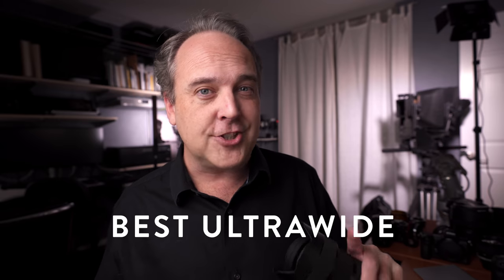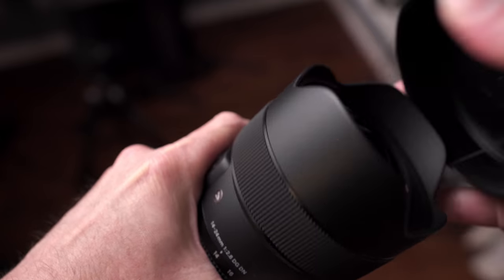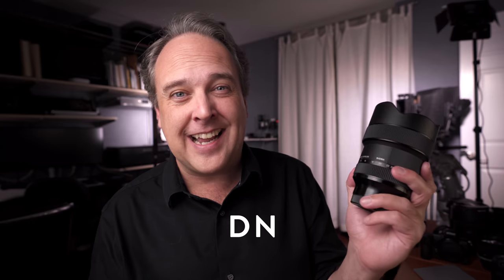Let's begin with our first category: ultra wide angle lenses. This one actually has a tie — I've picked two lenses. The first is the Sigma 14-24mm f2.8 DG DN Art lens. When you see DN in a Sigma lens it means it's designed native for mirrorless. You can get it in Sony E-mount and Leica L-mount. Canon and Nikon have not opened up autofocus lenses to third parties yet, which is partly why I picked two in this category.